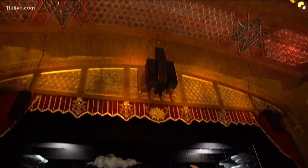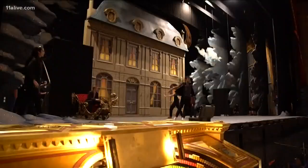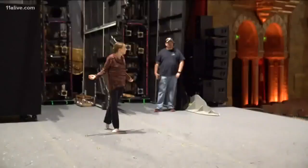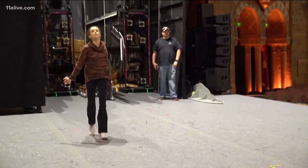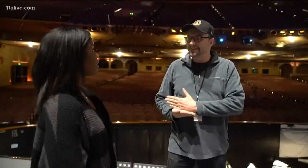Though the seats are empty, the stage of the Fox Theater is busy. The Atlanta Ballet Company and crew is in rehearsal for its 24th season of The Nutcracker. We want to make the best production the country has ever seen, and this is what we did.